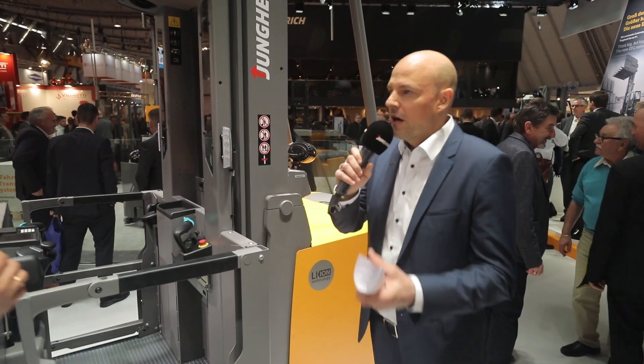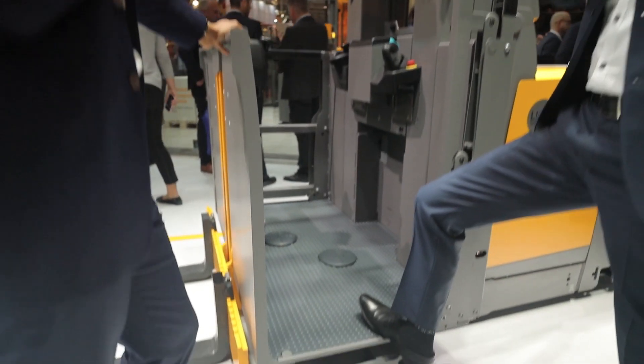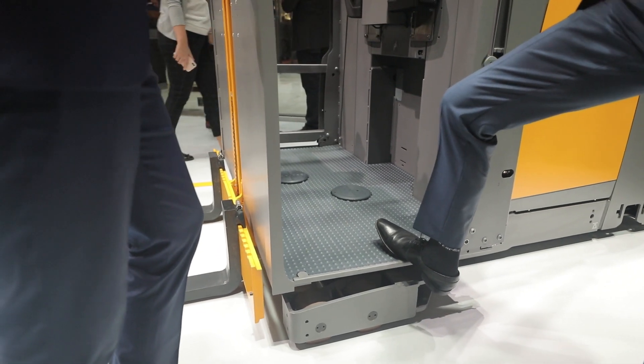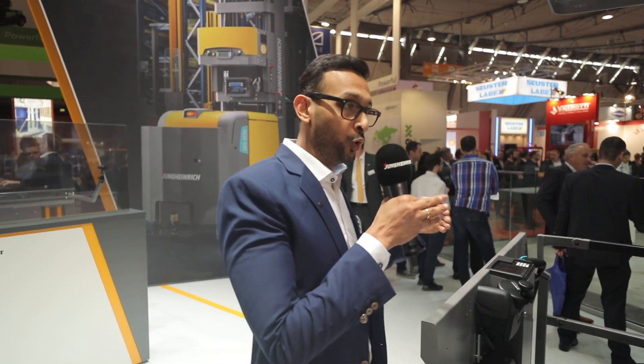Ergonomics plays a decisive role here. Let's have a look at the operator experience. The first thing the operator does is enter the platform. One of the first things I notice is that the entry height is extremely low, which means this is just a very small step. Why is that important?